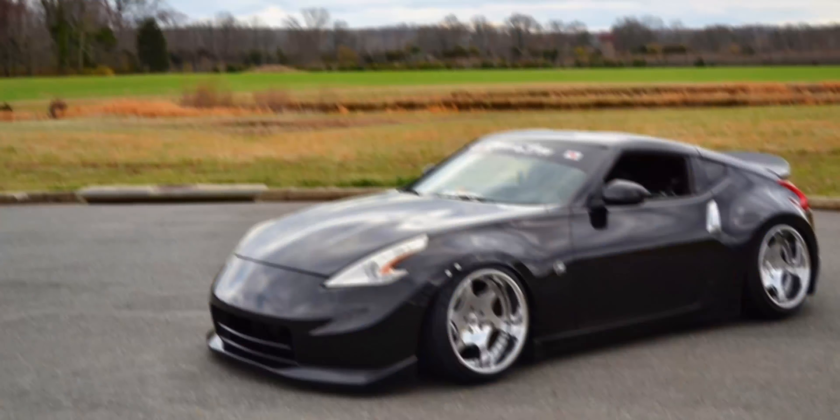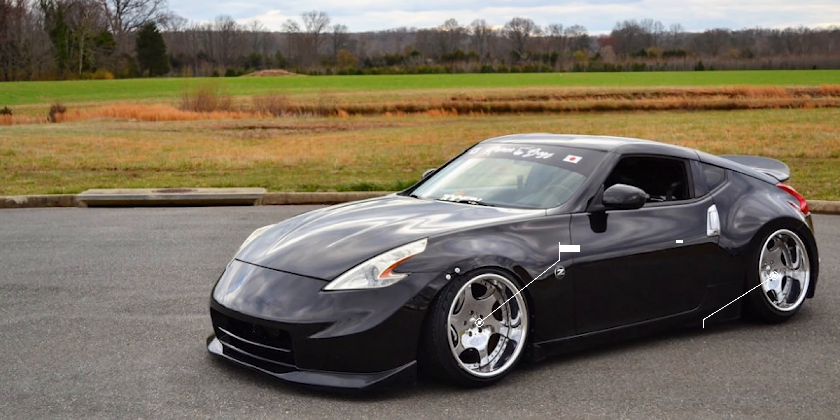And one more to close out the day — a 2009 with another set of Weds wheels: 19x12 +0 in the front and 19x12.5 -6 in the rear, with 255/40 and 255/45 tires sitting static on BC Racing coilovers. It's absolutely incredible — I don't even know what else to say. How? It is what it is.